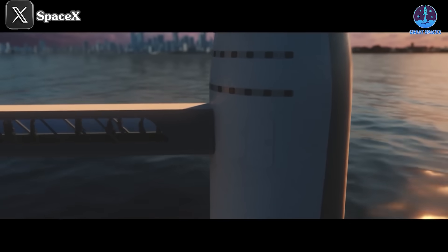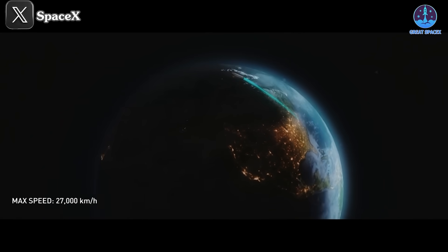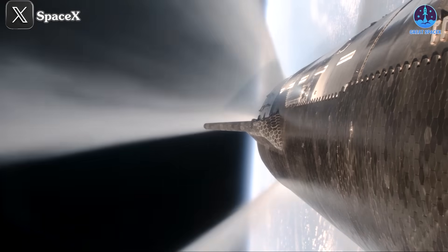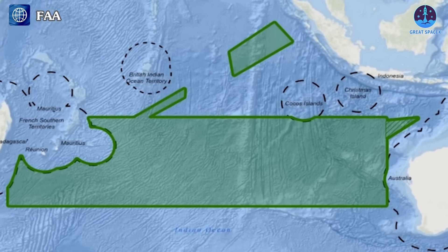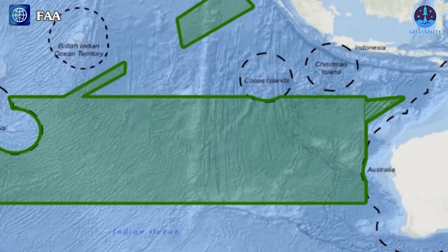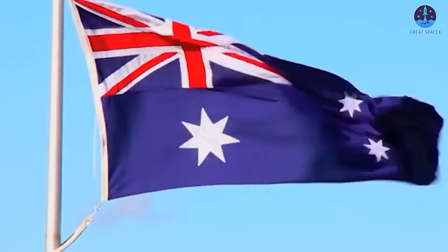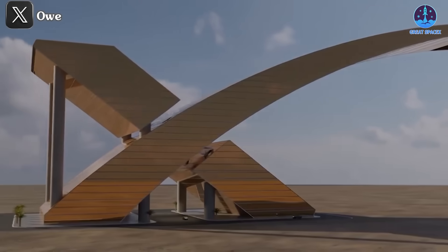Drone ship landings have significant potential, including for the Starship Earth-to-Earth plan. SpaceX has been considering Earth-to-Earth travel for quite some time, and with Starship's recent advancements, it's time to take the first steps. According to the FAA document, SpaceX will have a landing site in the Indian Ocean. Some hypotheses suggest the landing site could be closer to the west coast of Australia. Australia is a vital US partner in various fields, and landing on a drone ship would strengthen SpaceX's cooperation with Australia and the US.